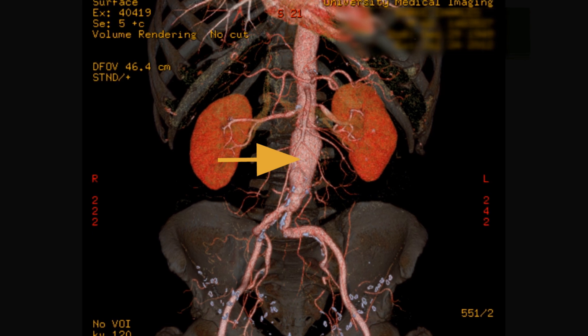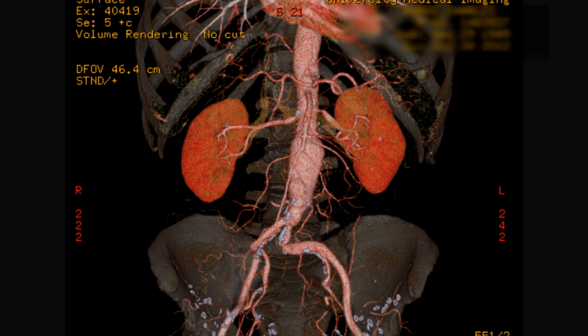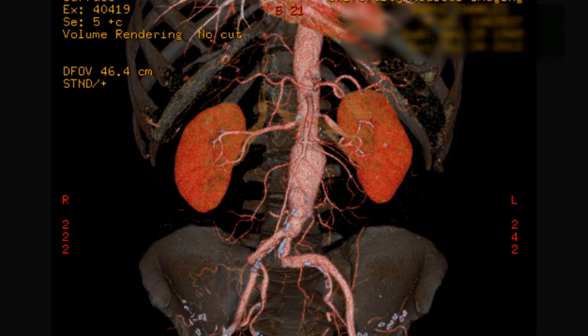Over time, that aneurysm will grow, and so does the risk of a rupture. If it bursts, there's a 50-50 chance the internal bleeding would be fatal.